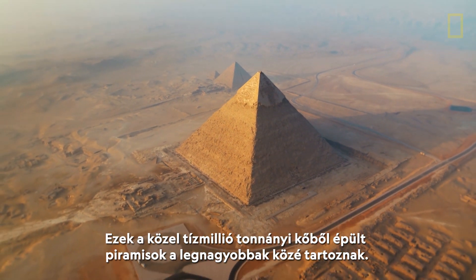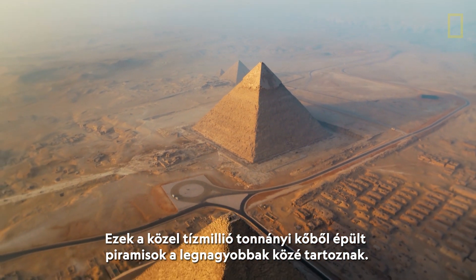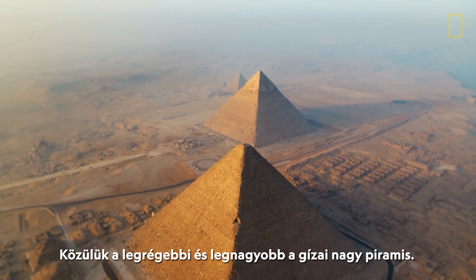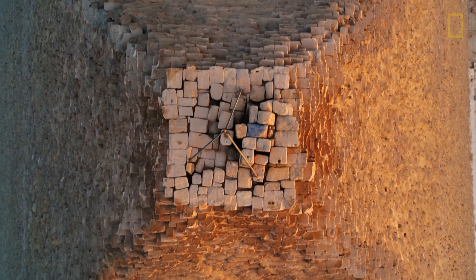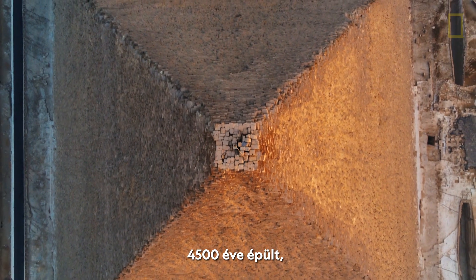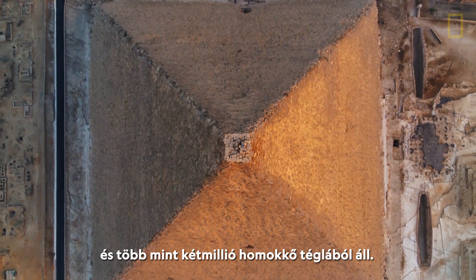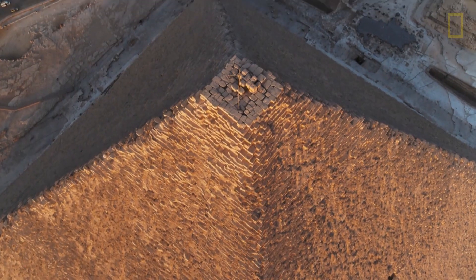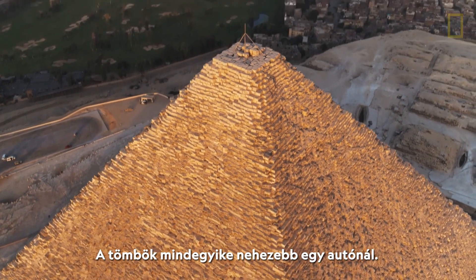Made of an estimated 10 million tons of stone, these are some of the largest pyramids ever built. The oldest and biggest is the Great Pyramid of Giza. Completed over four and a half thousand years ago, it's formed from more than two million sandstone blocks. Each block weighs more than a car.